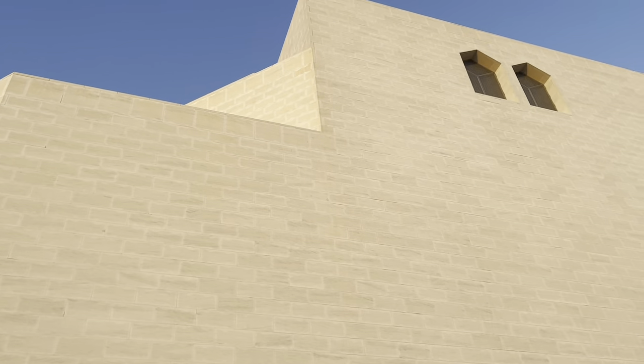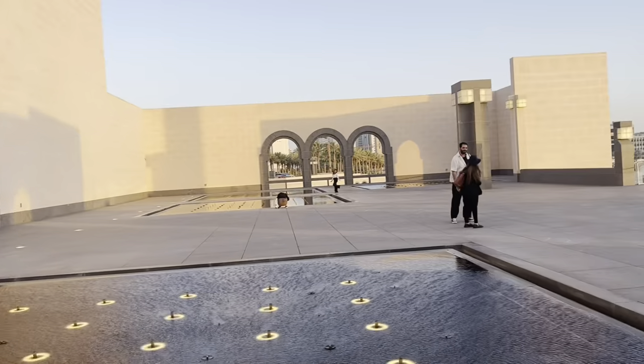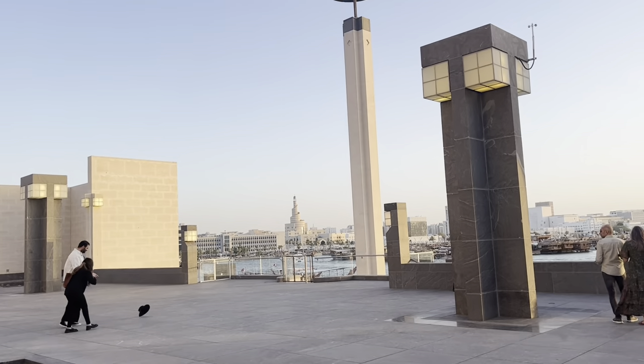Good evening and welcome to the Museum of Islamic Art on this beautiful early June evening — golden hour here, probably half an hour before sunset.